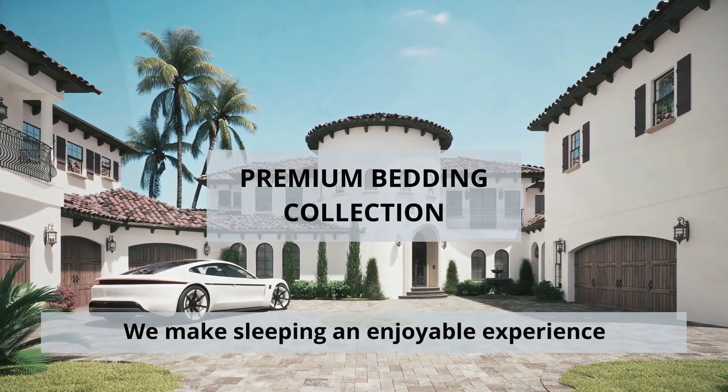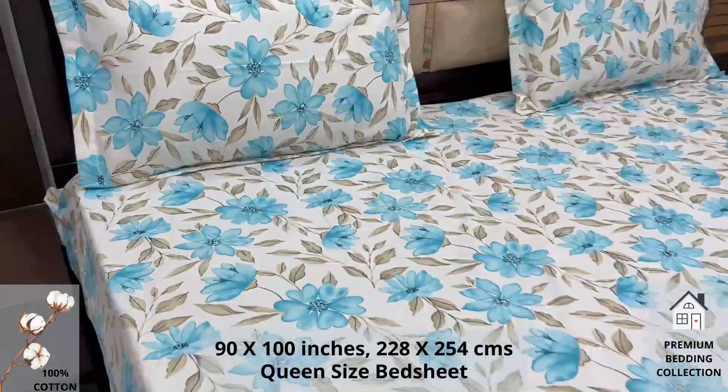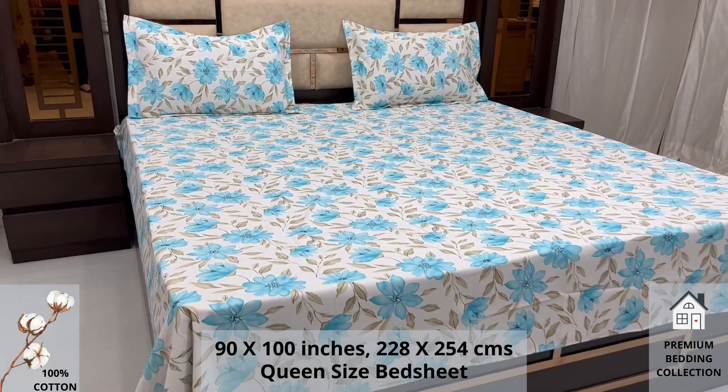Welcome to the world of premium bedding collection. A 100% pure cotton queen size bed sheet, along with two pillow covers, tucks under the mattress of your bed easily and comfortably.